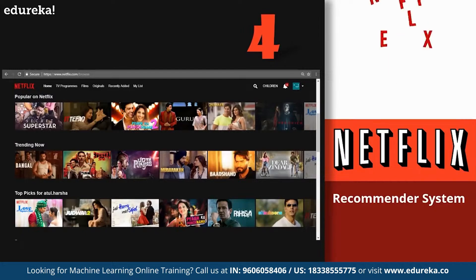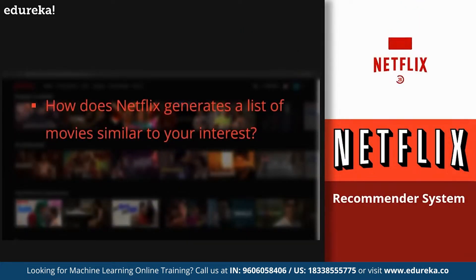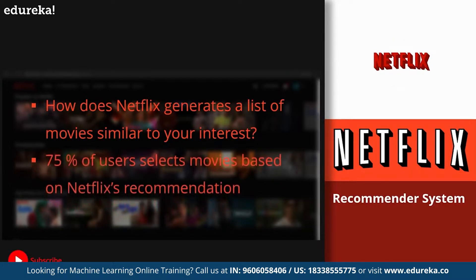At number 4, we have the recommendation system by Netflix. Every time you visit Netflix you get a list of movies similar to your interests. This is an application of machine learning used not only by Netflix but also by Amazon, YouTube, and Pandora to target audiences based on individual interests — generating recommended lists of similar products, videos, or songs. More than 75% of users select movies based on the recommendations generated by Netflix.